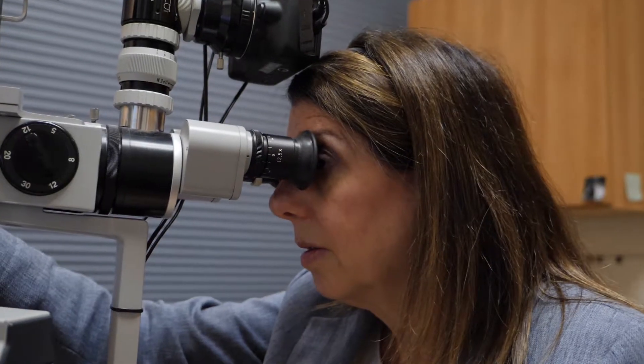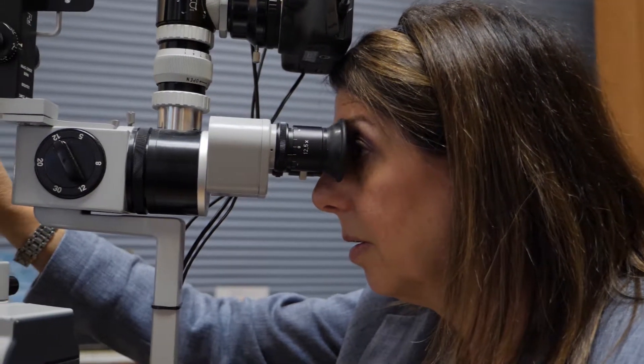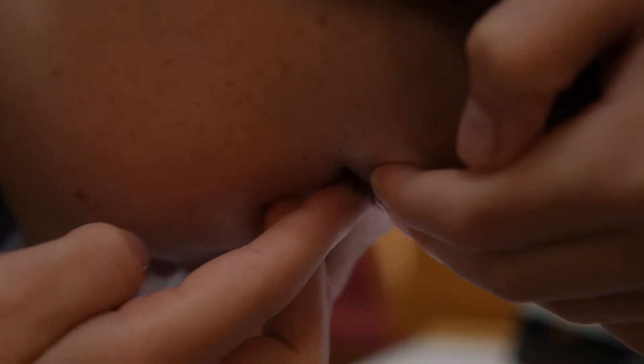I'm very involved in myopia control — stopping the progression of myopia — so there are many things that we can do today that weren't available before. One such tool is orthokeratology. Orthokeratology is the process where there's a contact lens that you sleep in at night; it slowly changes the shape of the cornea.